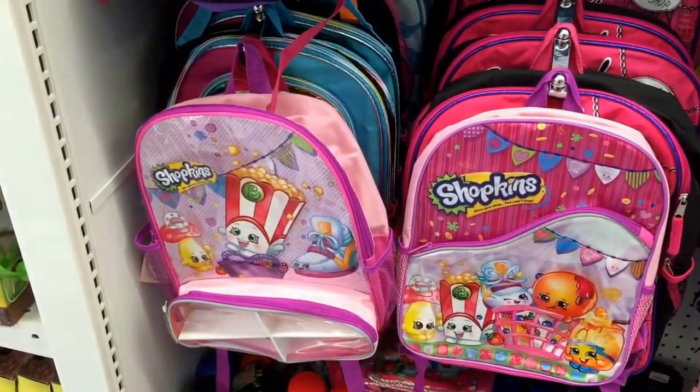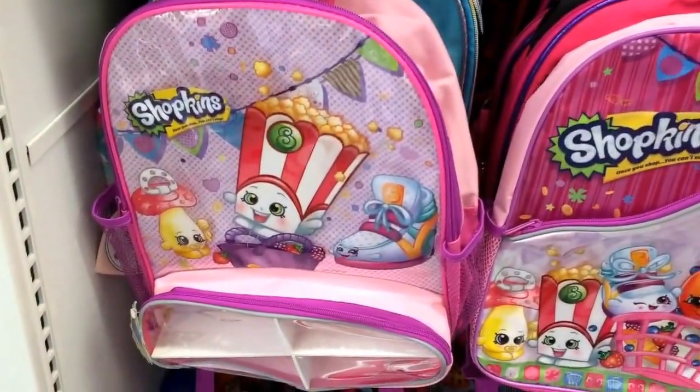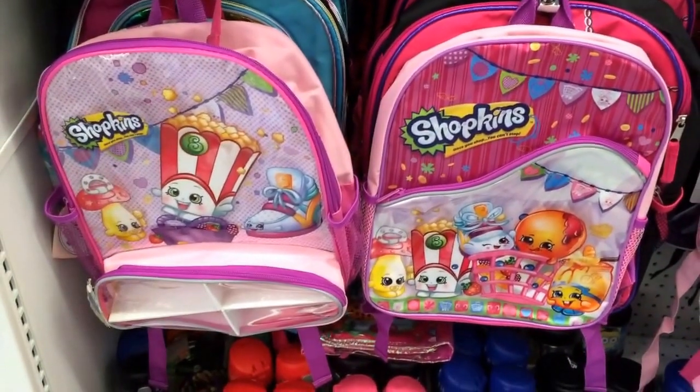Also at Toys R Us, for anybody that's still needing a backpack for school — I know school's been started several weeks now — but they have the Shopkins backpacks in Toys R Us, two different designs right here. So anybody that likes Shopkins and needs a backpack, get to Toys R Us. I haven't seen these before — Shopkins backpacks!